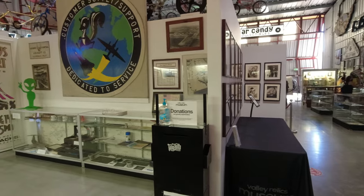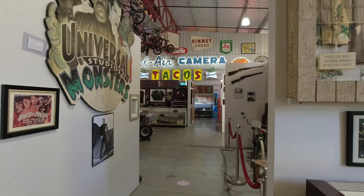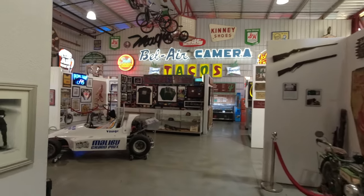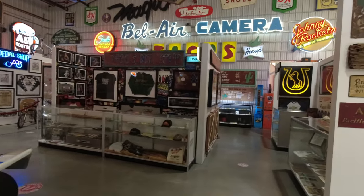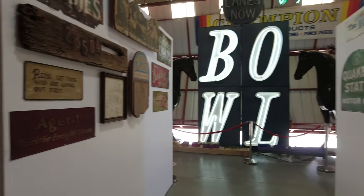The Valley Relics Museum first opened in 2013 in Chatsworth and moved to its current location in 2018. The collection here is massive — I could spend all day just looking around and not run out of things to see. Apparently the museum only holds about 40% of their collection, which is just crazy to think about.